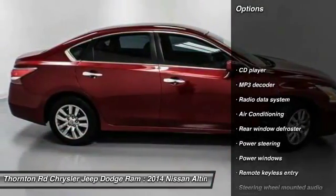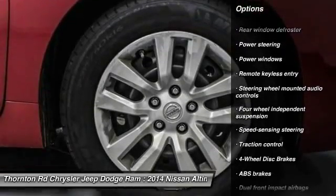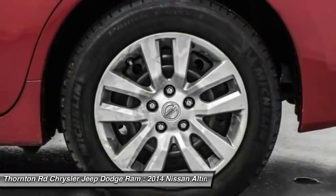Traction control, dual airbags, power steering, air conditioning front, four-wheel disc brakes, center armrest, power windows, CD player, rear window defroster, electronic stability control.